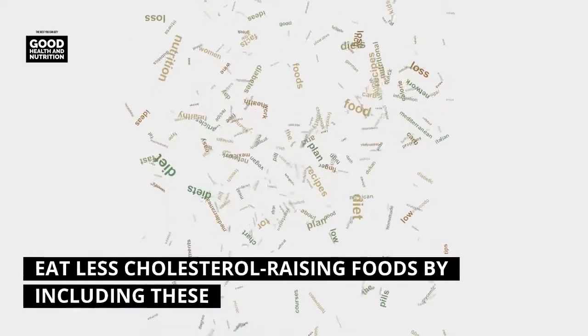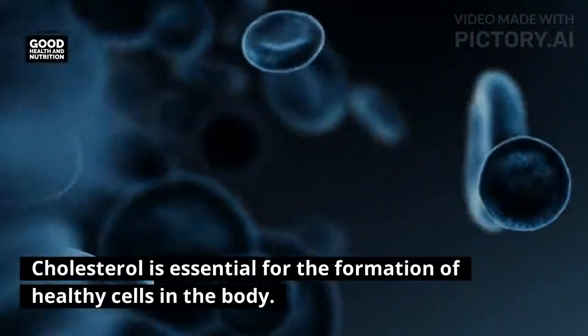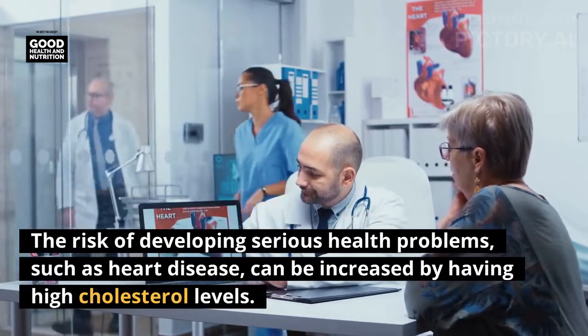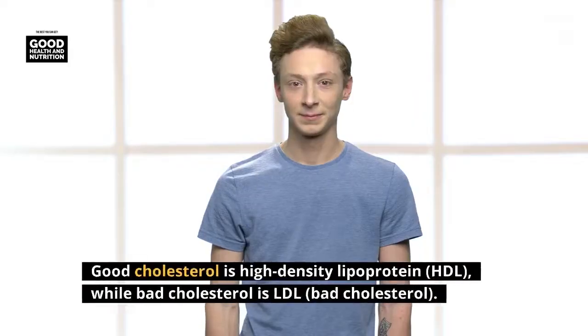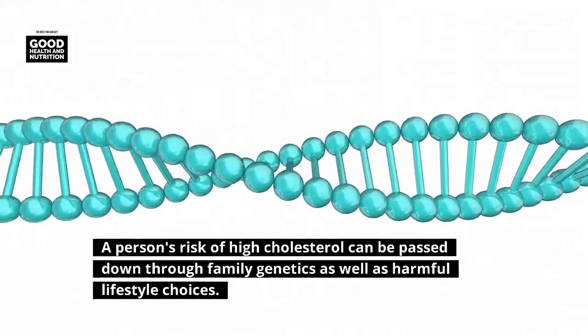Eat less cholesterol-raising foods by including these five in your regular diet. Cholesterol is essential for the formation of healthy cells in the body. The risk of developing serious health problems such as heart disease can be increased by having high cholesterol levels. Good cholesterol is high-density lipoprotein (HDL), while bad cholesterol is LDL.